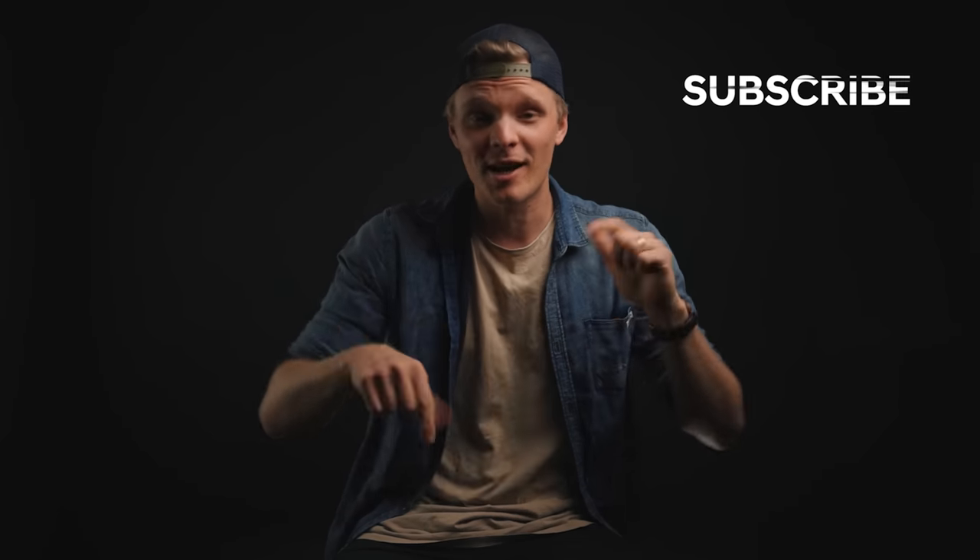Anyways, that is it for this video. Let me know in the comment section below what you guys think. Thanks for watching and I'll see you guys again on the next one.